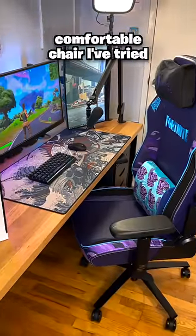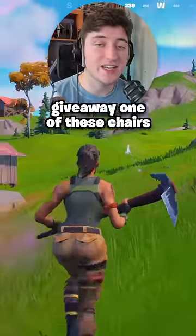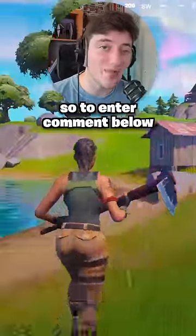This is definitely the most comfortable chair I've tried, and I'm actually partnering with them to give away one of these chairs. So to enter, comment below why you should win.